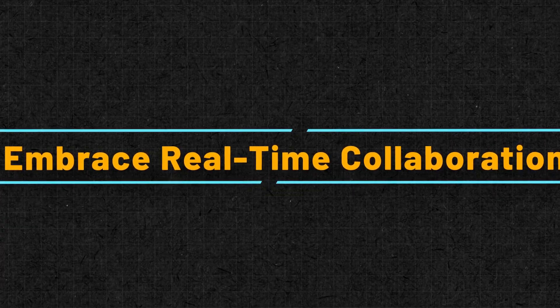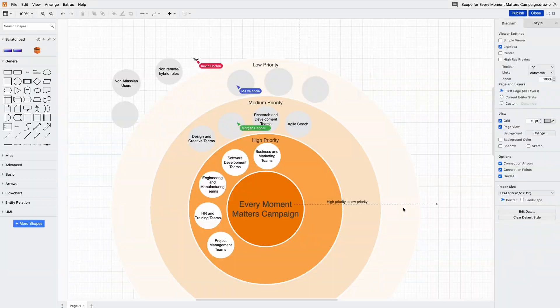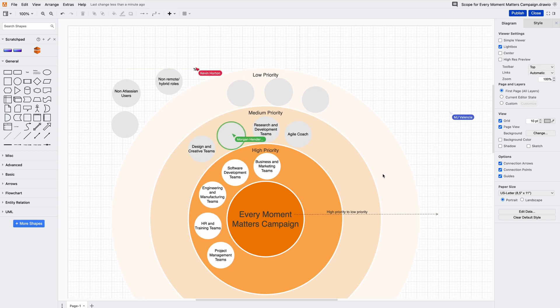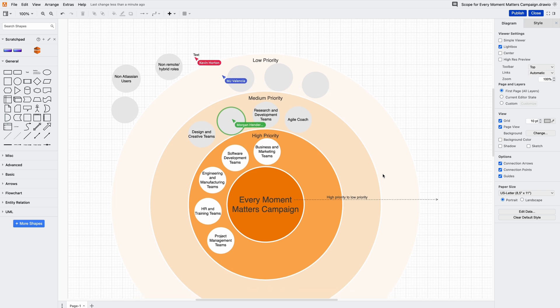Tip number one: embrace real-time collaboration. As a team, we use Dryo to collaborate together on diagrams in real time. This is great for things like brainstorming content ideas and mapping out processes.